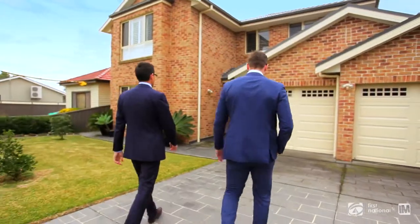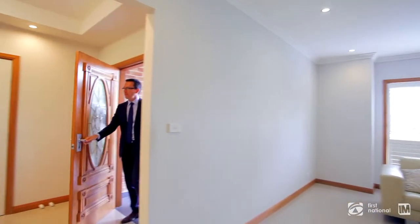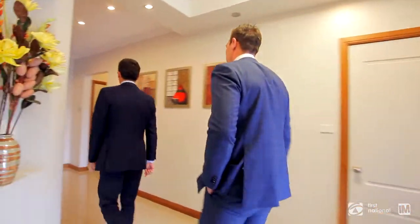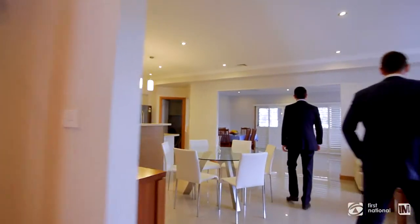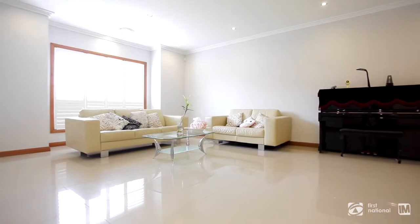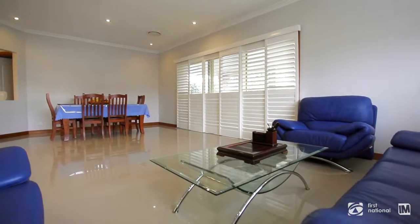Combining impressive interiors and a free-flowing layout, the home provides a relaxed haven for year-round entertaining and effortless living. The home offers an array of living and dining areas that are complemented by impeccable presentation — just perfect for entertaining year-round.